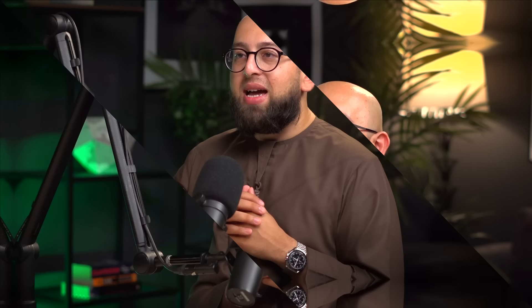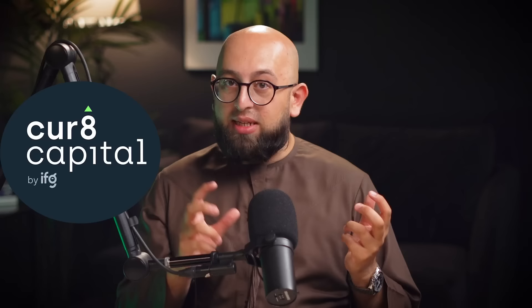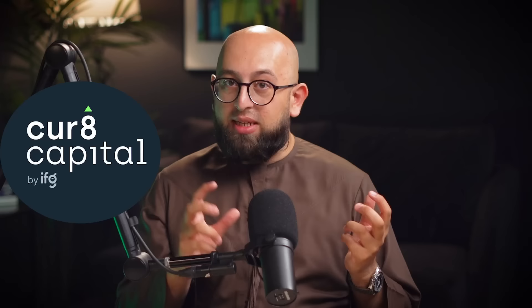That brings our monthly grand total to 28,047 dirhams. Now there are some factors in there that you can tweak up or down depending on your individual circumstances. I would also factor in other things like budgeting for flights back home, medical insurance, savings, and investment. Using your home budget is a good basis to start from before factoring in things that are specific to the UAE. For those of you already in the UAE, let me know if you think some of my estimates are wrong and why. And for those considering a move, let me know if there's anything else that you want further information on and what other content you'd like to see. Until next time, Assalamualaikum.